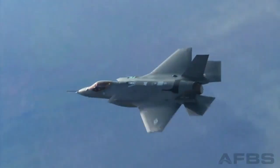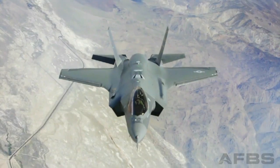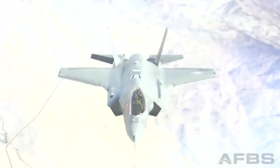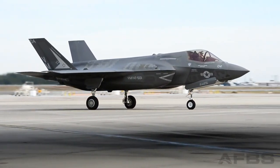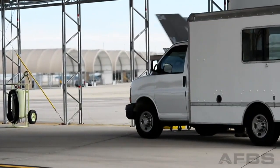The F-35 was engineered as a jack-of-all-trades: air-to-air, air-to-ground, reconnaissance, stealth. But how exactly does being able to do it all make the F-35 more capable than a $100 screwdriver set and a $100 saw set?